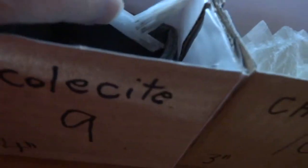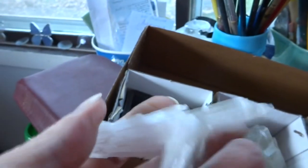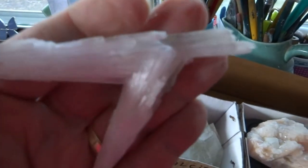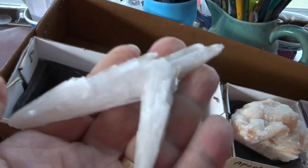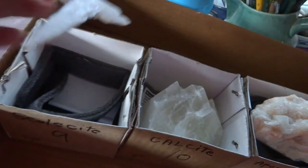Number nine is a four-inch-long Scolecite — two crystals joined together. That's pretty nice and different.